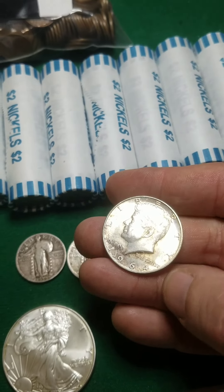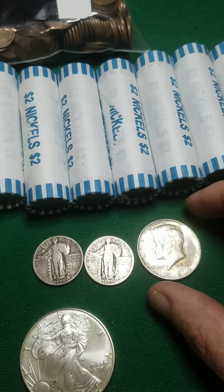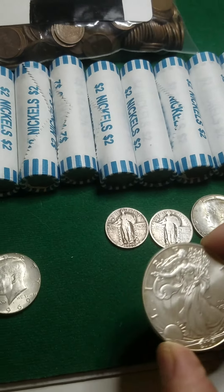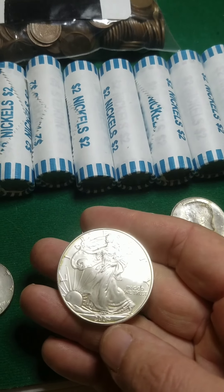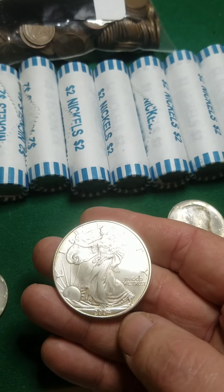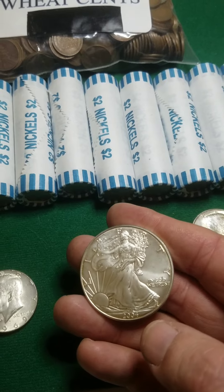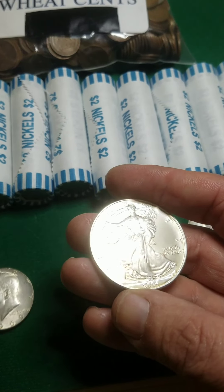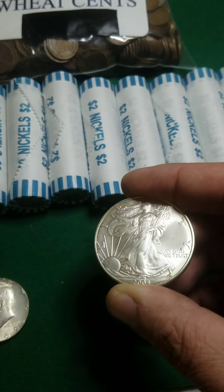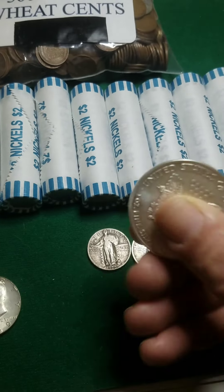I've also got a 90% Kennedy half that I got for below spot, believe it or not. This one I paid right about retail — $34. It was at a pawn shop that usually gouges you on price for anything silver. When I saw it I was like, well, I'll go ahead and get it for $34. It was the only silver they had.